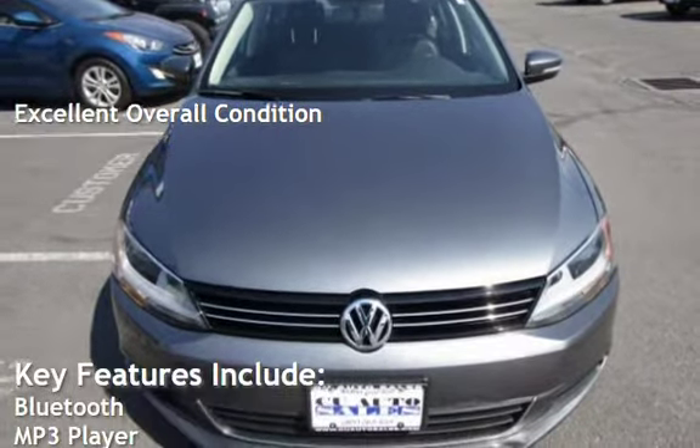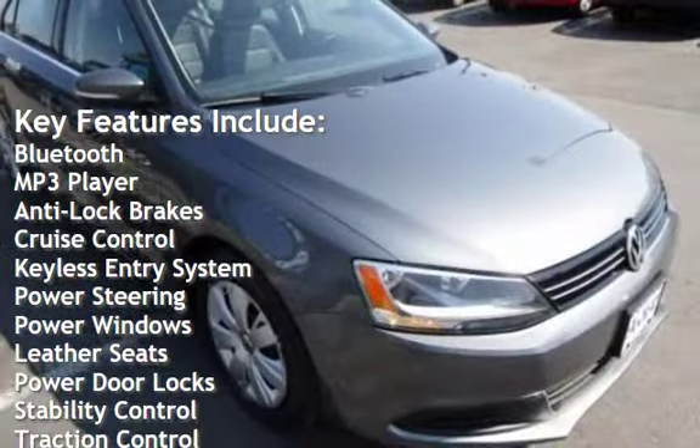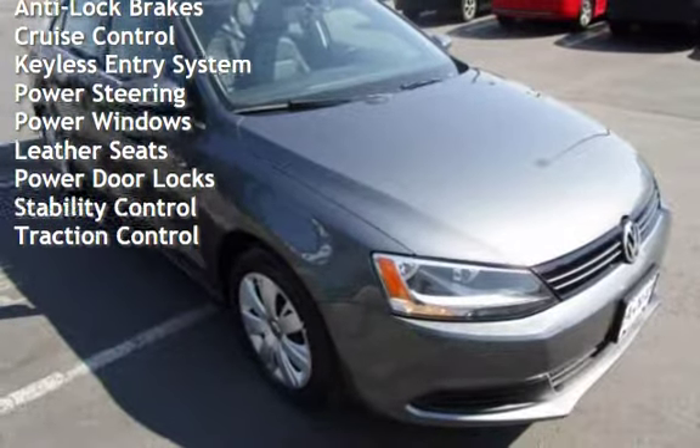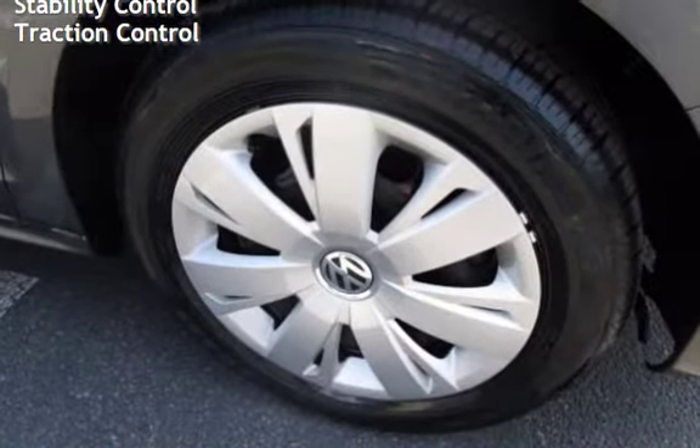Key features include Bluetooth, MP3 player, anti-lock brakes, cruise control, keyless entry, power steering, power windows, leather seats, power door locks, stability control, and traction control.